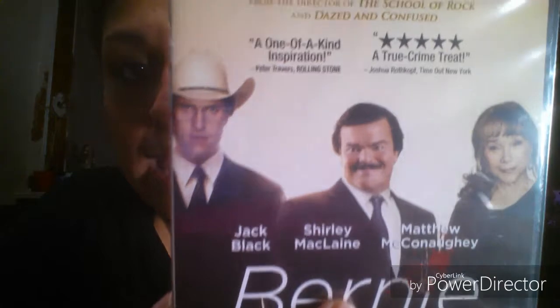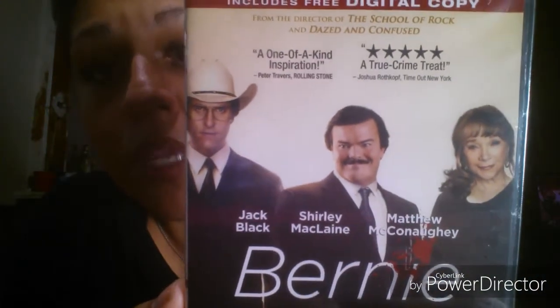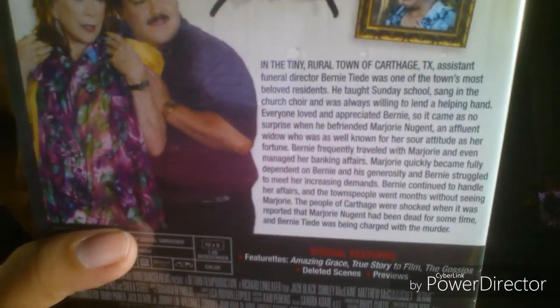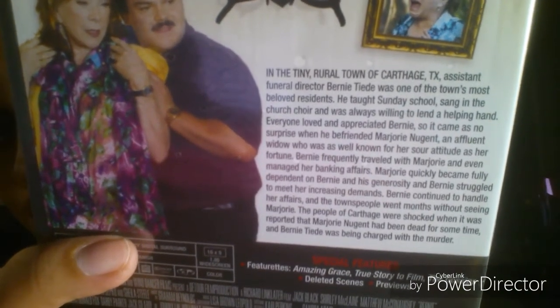Moving on to miscellaneous items — I was pretty excited about this. I found a movie called 'Bernie.' I don't know if you guys have seen it, but I only got it because of Jack Black — I really love Jack Black. If you guys are interested in reading the synopsis, go ahead and pause the video. Look for that movie at your local Dollar Tree. I'm going to watch it tonight hopefully with my husband.